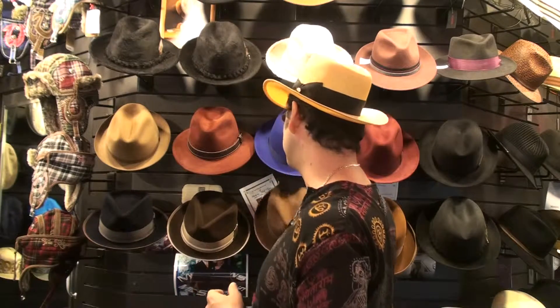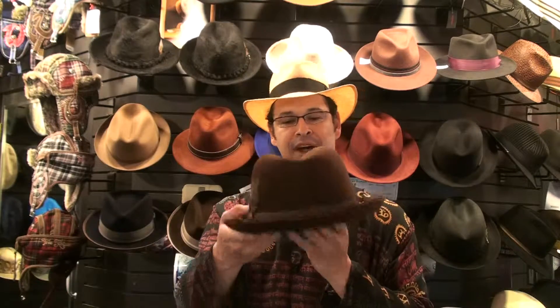Now going on with the Stetsons, we got the Vulcan. Never been made before — brand new model. This is a beautiful brown color. It's a bound edge, got a silk finish, and it's also genuine fur felt. We specialize in this hat from size 7 up to 7 and 3 quarters.